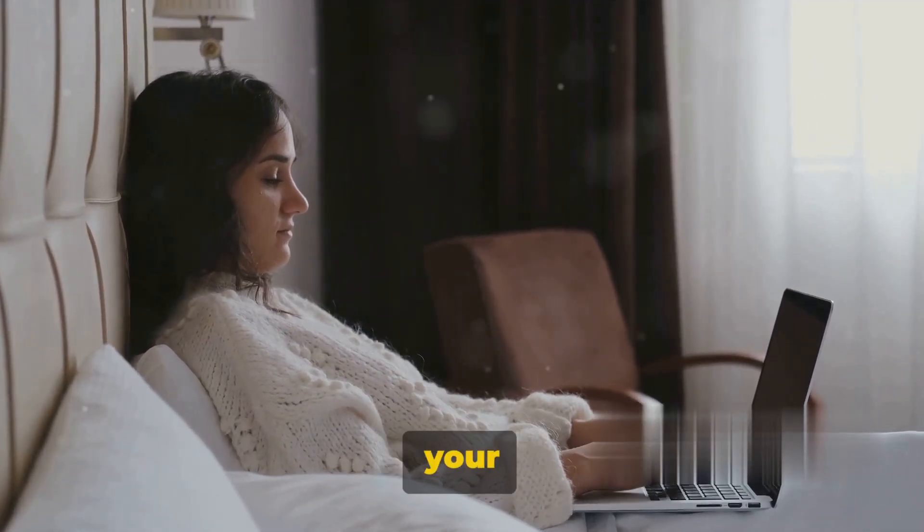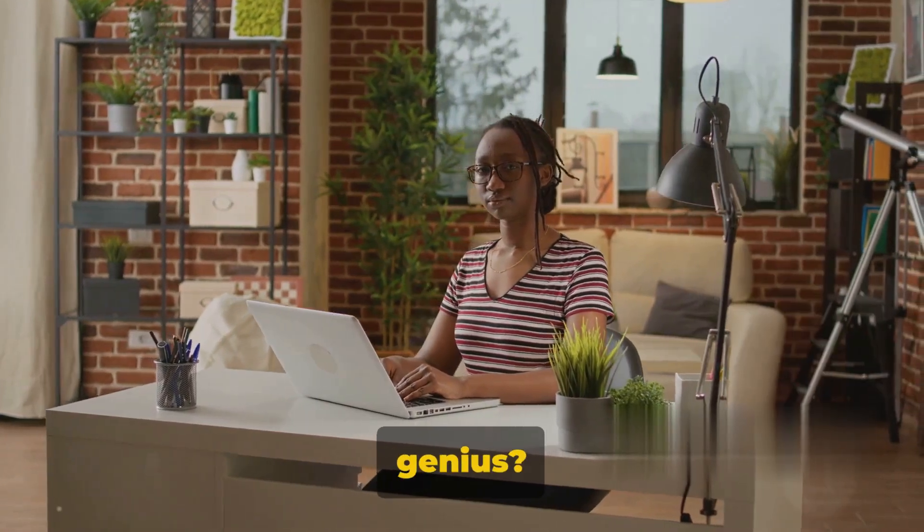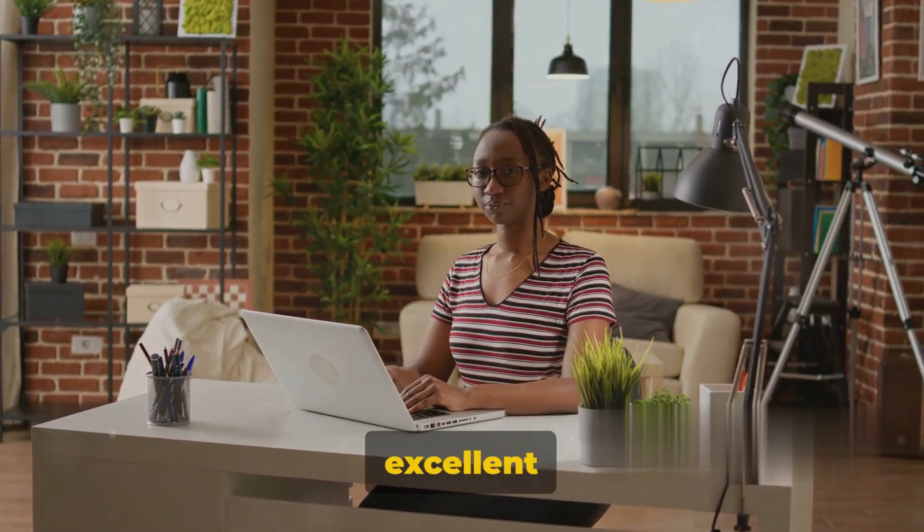Step 1: Identify your strengths. Are you a creative genius, perhaps a strategic mastermind, or an excellent communicator?